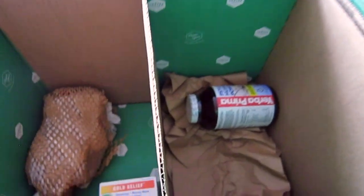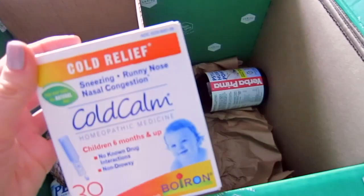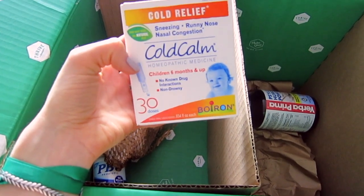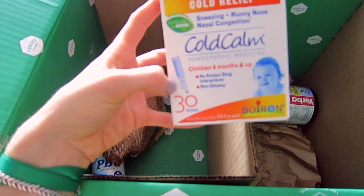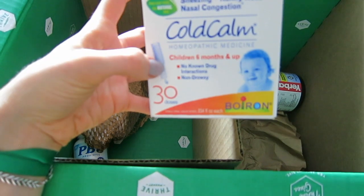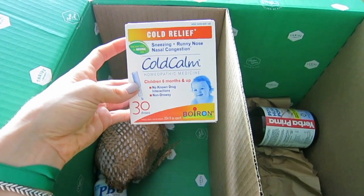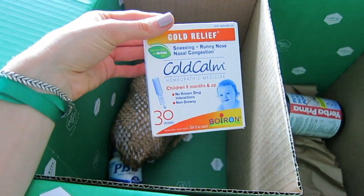The next thing is for the baby — it's Cold Calm, a homeopathic medicine. I love this one because you don't want to give kids anything harsh. My baby is almost three years old. These come in individual doses that you just cut open and drink. You use it for the common cold — sneezing, runny nose, and nasal congestion — and there are about 30 doses in the box.